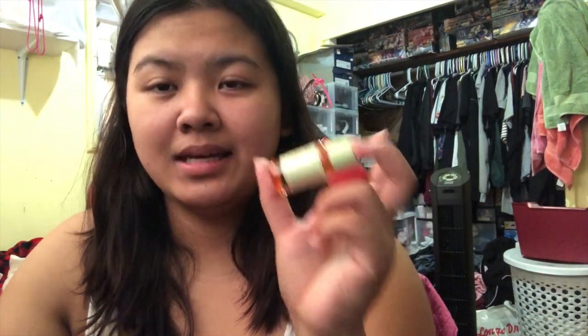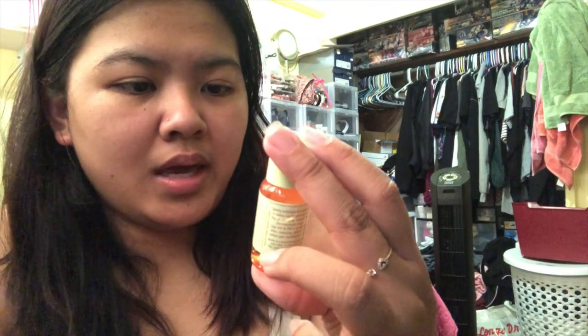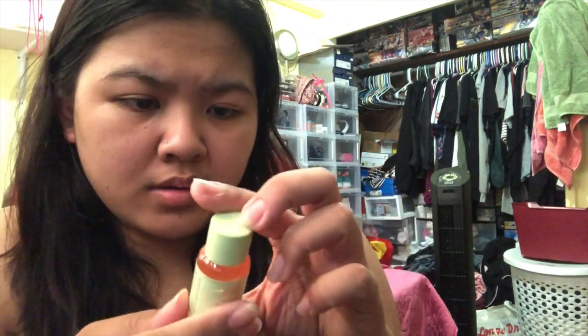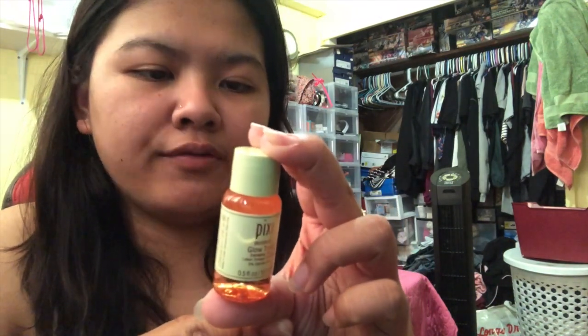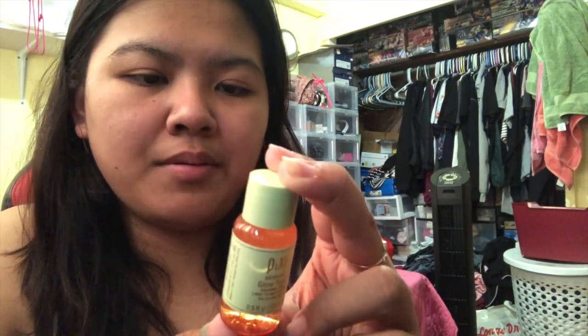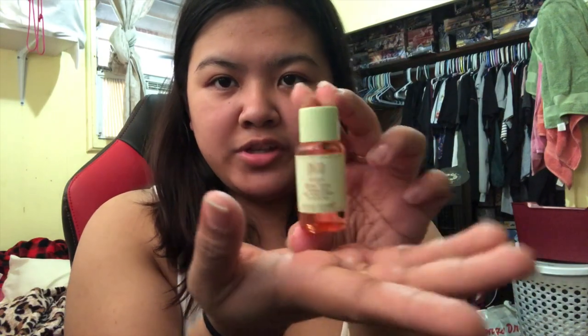This is the first time I get Pixi in an Ipsy bag! So this is from the brand Pixi by Petra and this is a Glow Tonic exfoliating toner. It's a gentle exfoliating and brightening toner for revealing healthy glowing skin — for all skin types, alcohol free, dermatologist tested, use AM and PM. I'm excited to use this. It's a very good size and it's good for my gym bag.